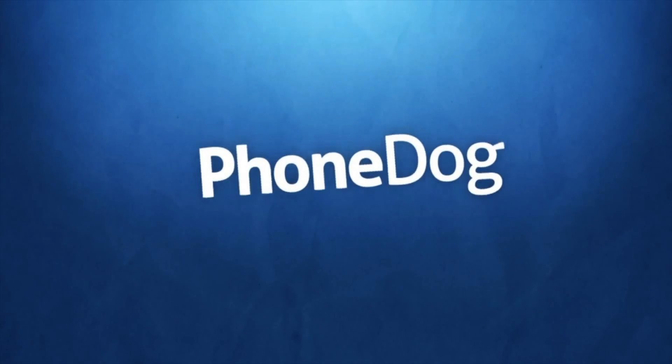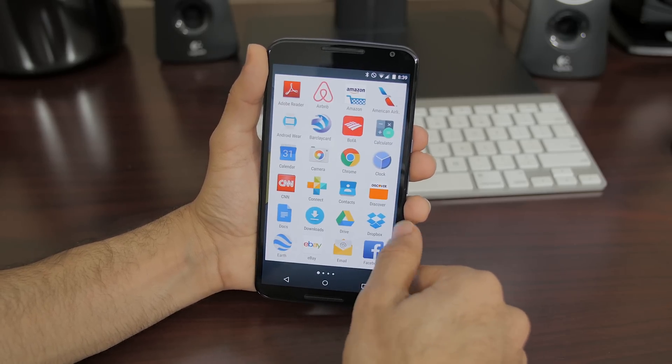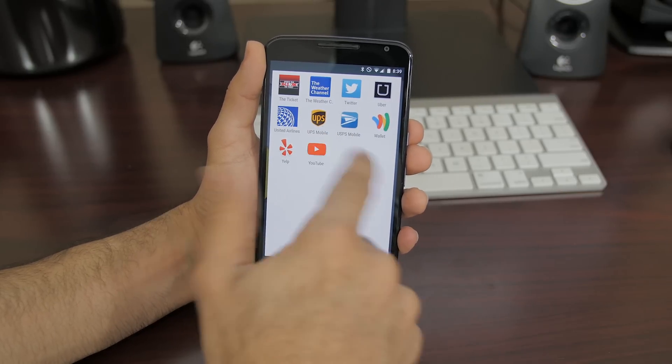Let's dive into the improvements with the software and whether it actually affected any of the hardware. First things first: nothing's really aesthetically different with 5.0.1 — it's more of a software patch in terms of fixing all the bugs that were initially on the Nexus 6 with Android 5.0 Lollipop. In terms of smoothness and apps not crashing, I really haven't run into that problem since updating. No more crashes, no more apps not working the way they should. A lot more third-party applications are actually working now.